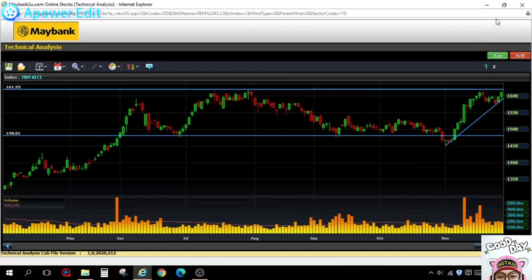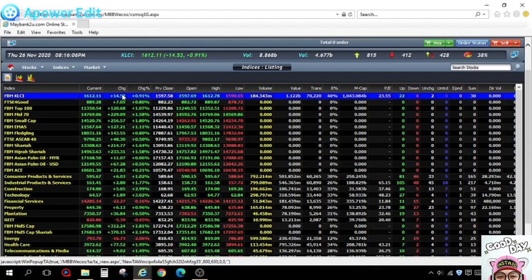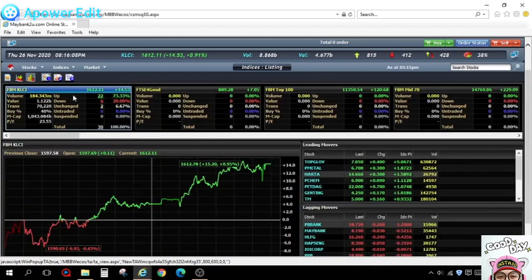I'm positive it will break 1620 because the KLCI has been very bearish during the pandemic sessions. Let's look at some of the 30 counters in the index — specifically the up counters.